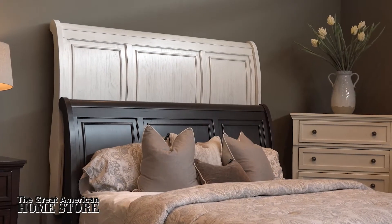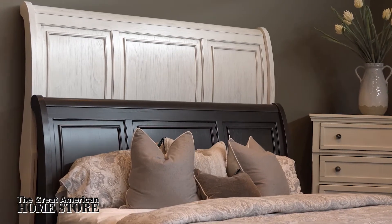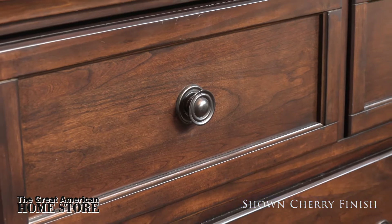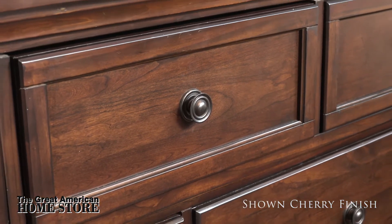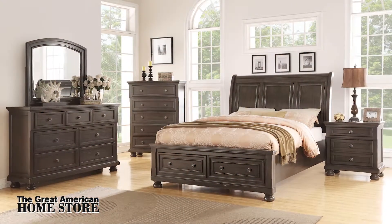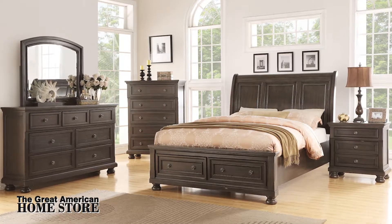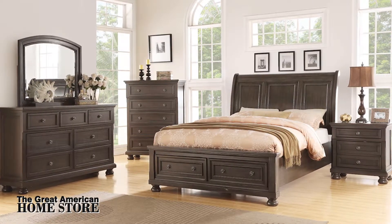The collection is finished in a slightly distressed gray finish that brings out the rich natural texture of the wood. The drawer pulls are in an antique bronze finish. The Soraya Collection is a great option if you're looking for a timeless traditional rustic look and is available in three distinct finishes.